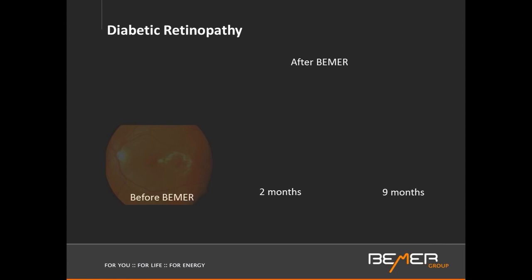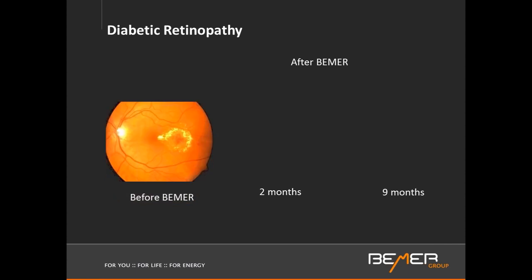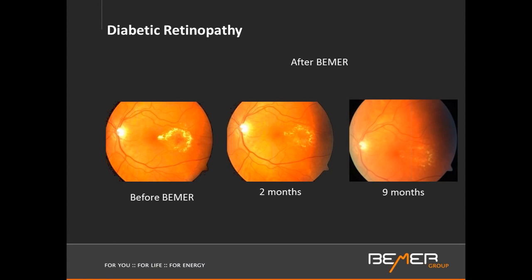Diabetes can also have an impact on the eyes. Here we're looking at inflammation in the retina, which constitutes a big problem for many diabetic people who can go blind because of this situation. We see a lot of wonderful results, and eye doctors who have embraced this technology are seeing excellent results. This is two months and nine months later, where hardly any inflammation is visible anymore. The retina is one of the tissues in our body with the highest metabolic need, requiring rapid-fire supply and disposal, and if that's lacking, you see inflammation.